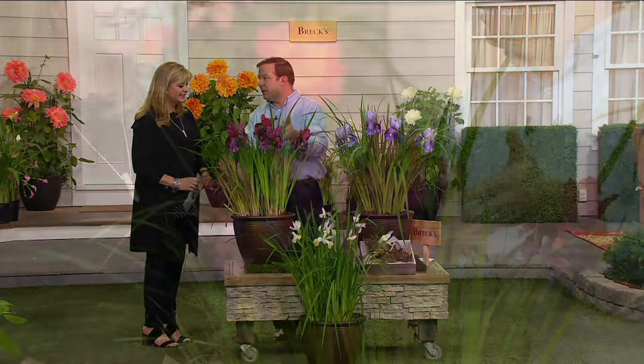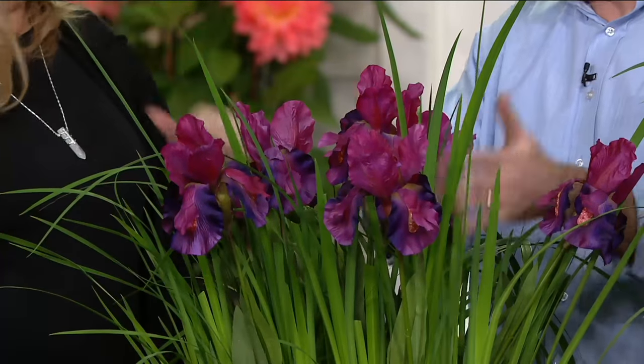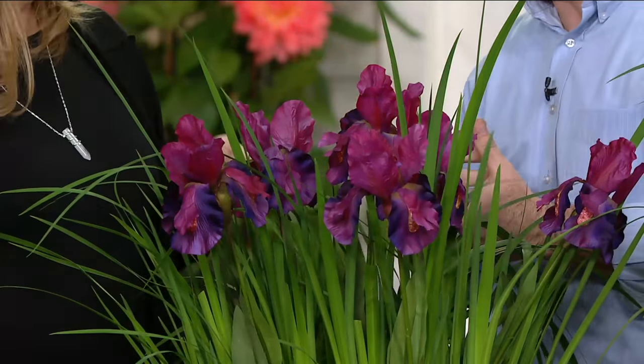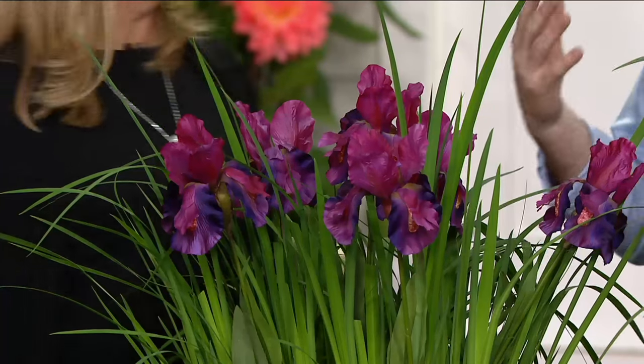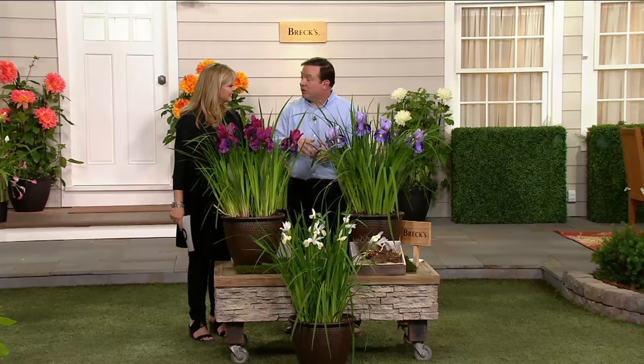That's what we like to do — we like to talk to our neighbors and trade stories. And maybe after a year or two, you can actually divide this up and pass it on to your neighbor as well. That's what's great about perennials. You can actually share plants and get maybe some plants that they like in your garden.